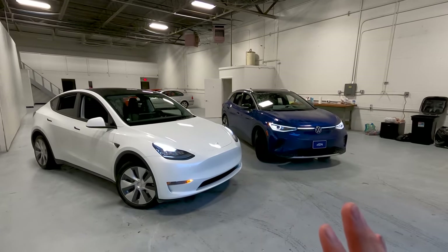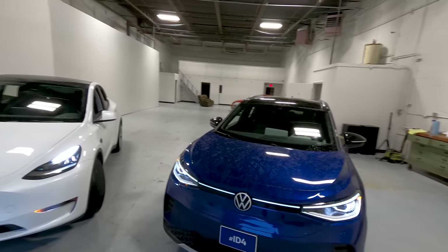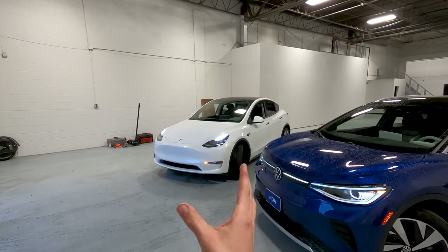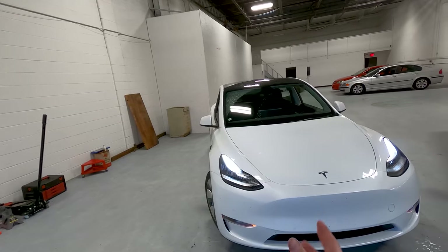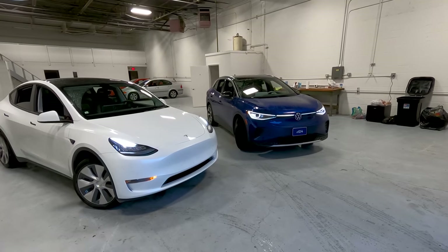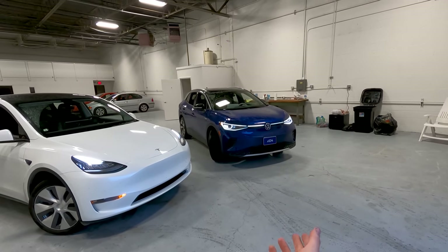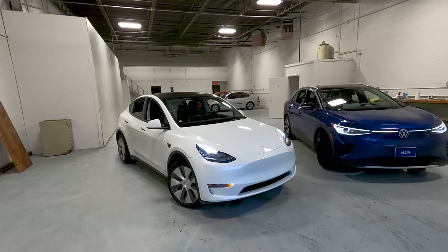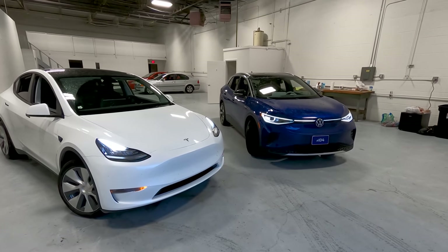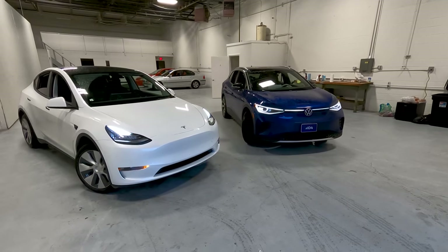We're going to start by comparing the absolute base trims: not the first edition ID.4, but the Pro model starting around $40,000, versus the $52,000 base long-range Model Y. Interestingly, in completely base form, both cars cost the same in terms of dollars per mile of range — 250 miles at $40,000 for the ID.4, and 326 miles at $52,000 for the long-range Model Y. It works out to about $130 per mile of range for both.